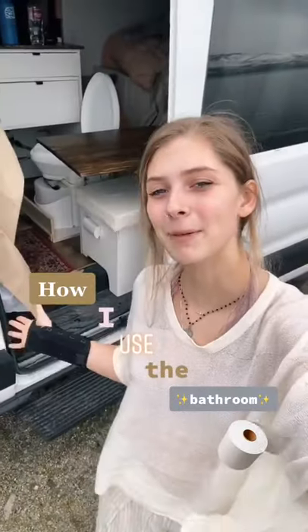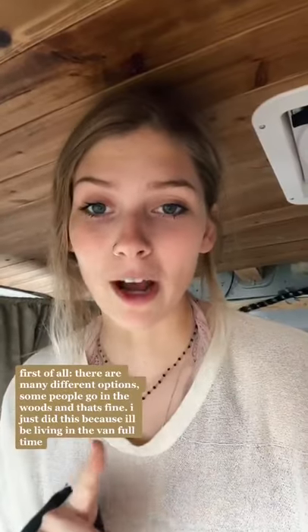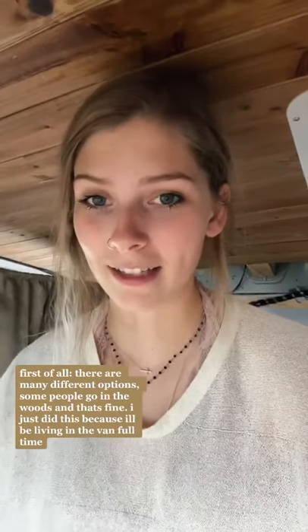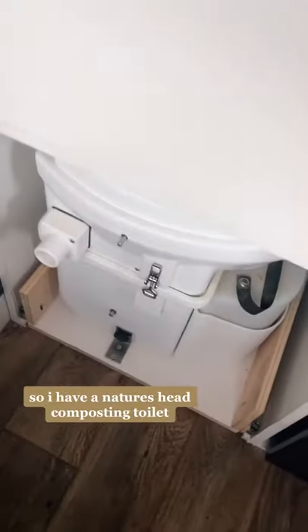Here's how I use the bathroom in my camper van. First of all, there are many different options. Some people literally just go in the woods and that's perfectly fine. I just did this because I will be living in the van full time. So I have a Nature's Head composting toilet.